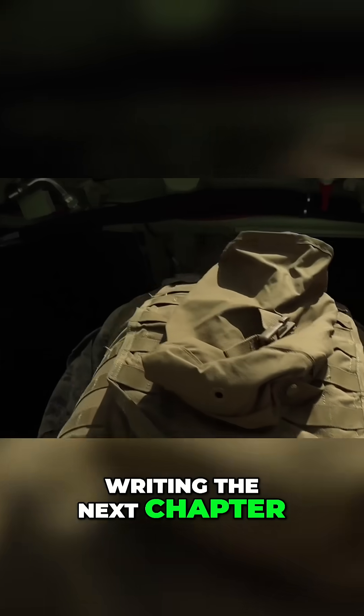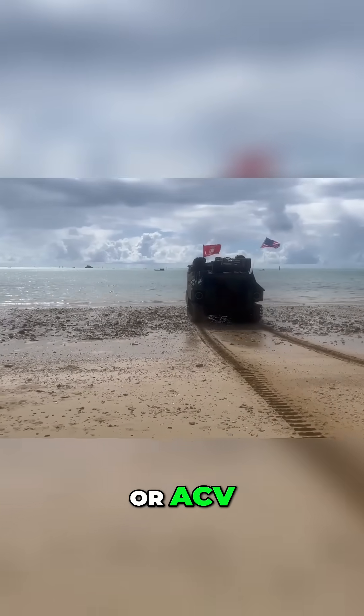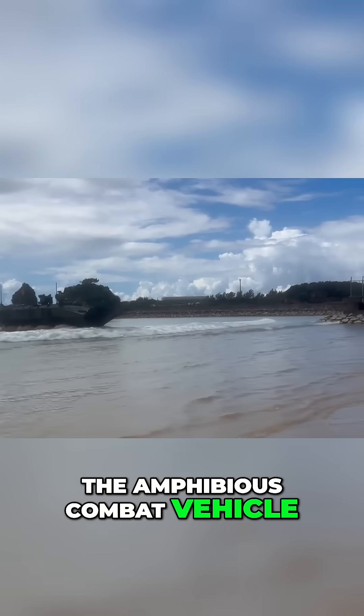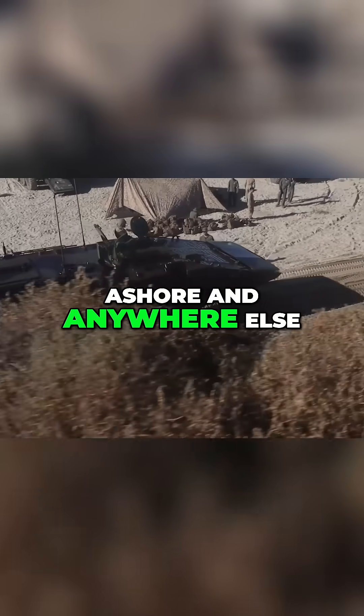Today, the Marine Corps is writing the next chapter in its amphibious warfare story with a cutting-edge vehicle, the Amphibious Combat Vehicle, or ACV, the next-generation amphibious vehicle. The Amphibious Combat Vehicle is the Marine Corps' next-generation solution for moving Marines from ships at sea to objectives ashore and anywhere else they're needed.